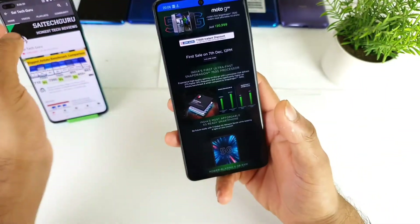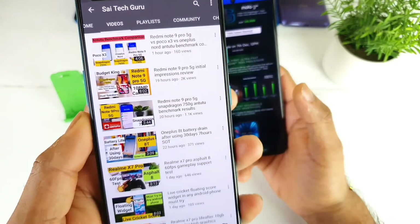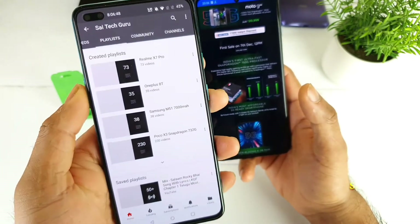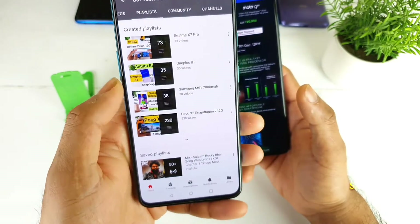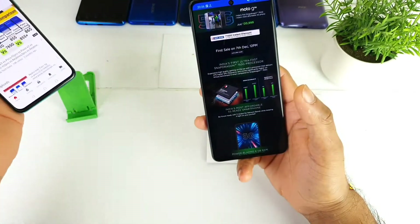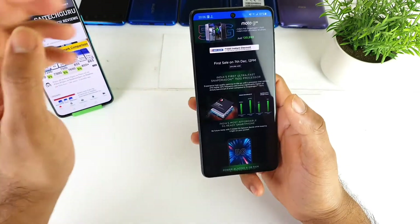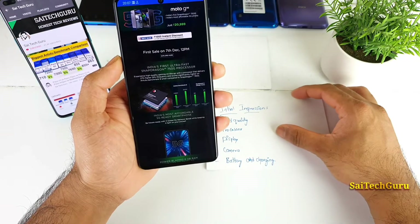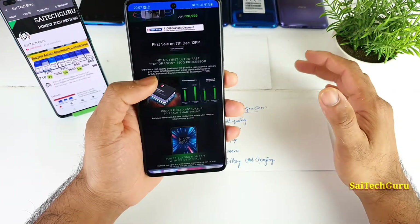This is the same 750G processor found in the Redmi Note 9 Pro 5G, which I also covered. You can find those links in the description for in-depth reviews on other smartphones. So in this video let's talk about this Motorola G5G — the first 5G device with a Snapdragon 750G processor close to the 20,000 range.